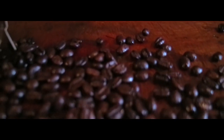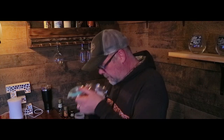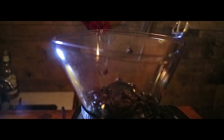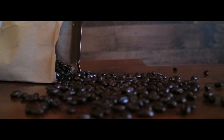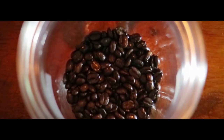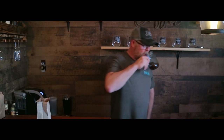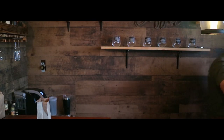You don't get much more Canadian than this. It's got a moose on it. A moose. Good morning, guys. Welcome back to the coffee bar.